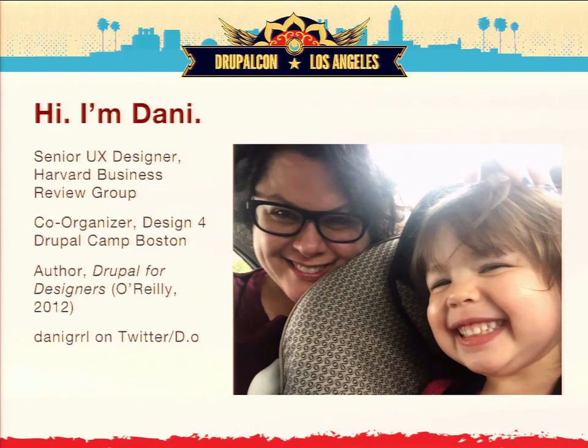I've also been in the Drupal community for several years. I wrote the book Drupal for Designers for O'Reilly. I also do video trainings for them, and I'm the co-organizer of Design for Drupal Boston. I have postcards for Design for Drupal if you're interested in coming to the camp — the site is now live and accepting sessions. I also have a fantastic discount code from O'Reilly for 50% off e-books and 40-50% off video trainings. Come see me after the session.